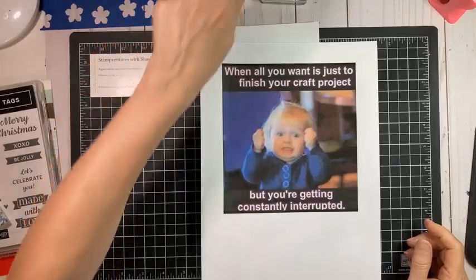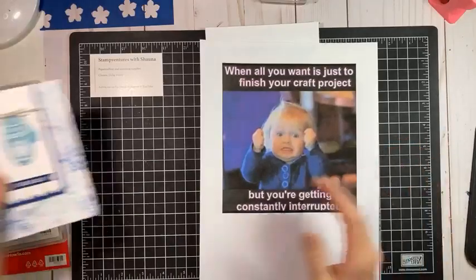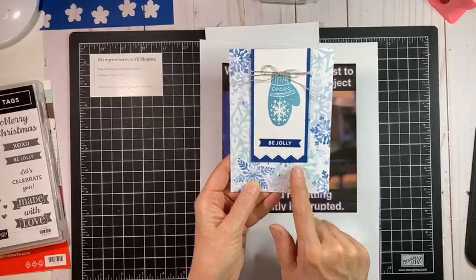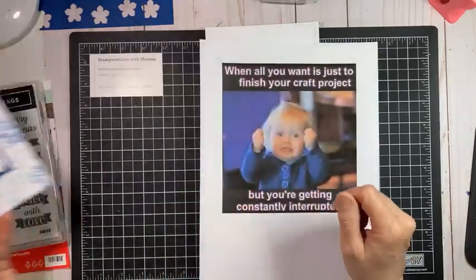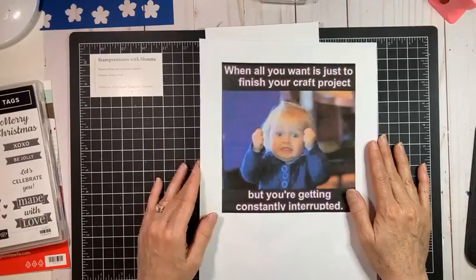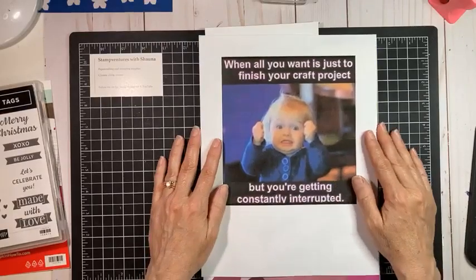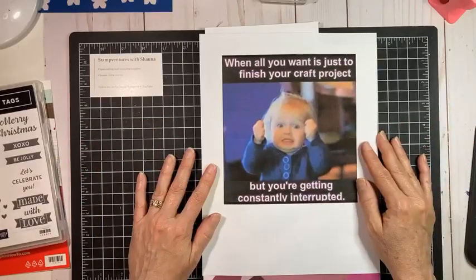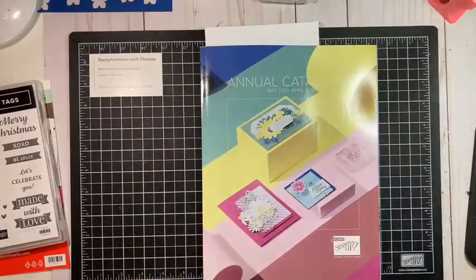Hopefully there won't be too many more glitches tonight. I have a Christmas card for you, and I'm going to share some suggestions and tips on making it as fast as possible, since this is one of my 12 Months of Christmas cards and I'll be making a bunch of them. I've also got my funny here — I can't remember who shared it, but it's all about just wanting to finish your craft project while getting constantly interrupted. I know none of you can relate to that, right?